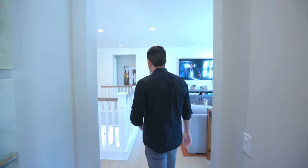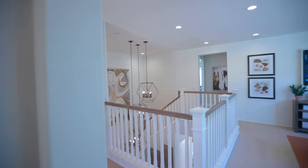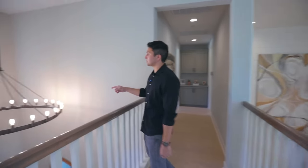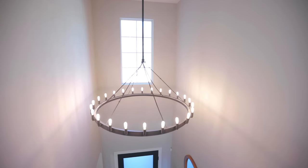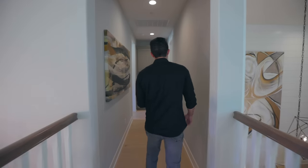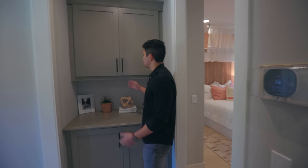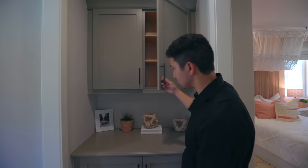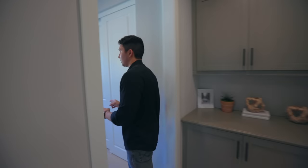As we head down this hall, there's a little bridge where we can look down to the level below. To my right is that gorgeous chandelier right above the front door, and there's a window that brings in natural sunlight to this bridge area. There's a bedroom to my right and to my left, and right in front there's some cabinet space above and below with countertop space to display whatever you might want.